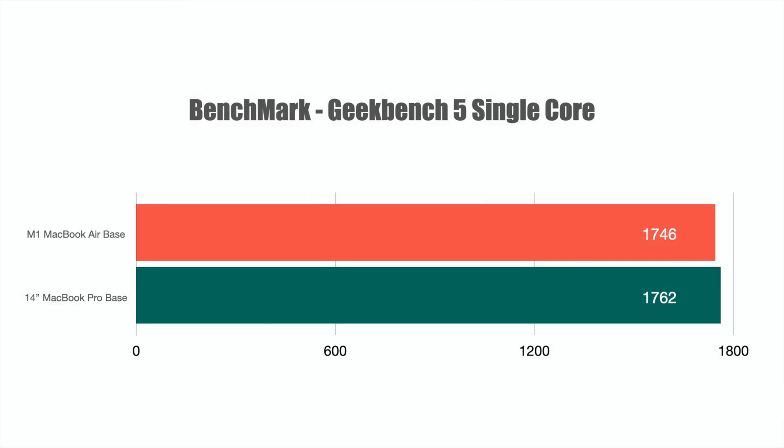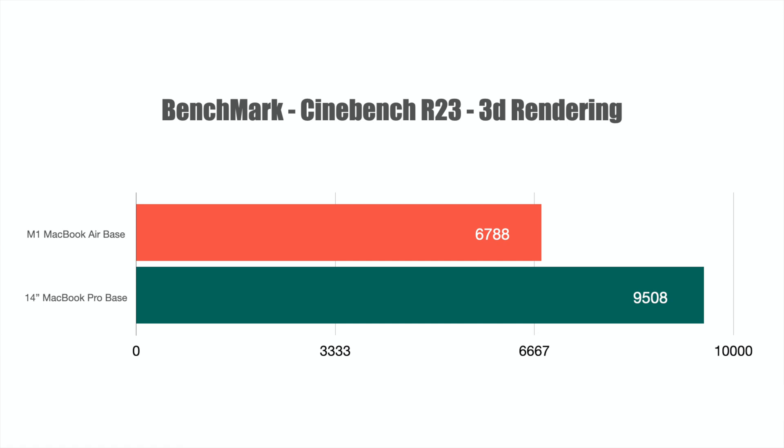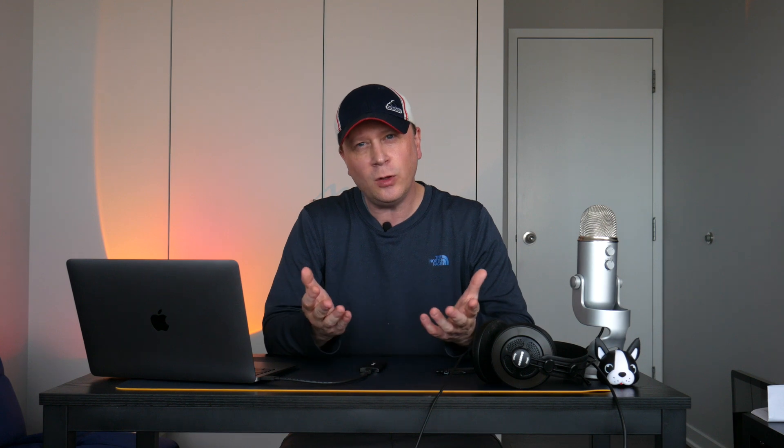Now for the benchmarks. Geekbench 5 single-core: M1 MacBook Air scores 1,746 versus 1,762 on the 14-inch — almost no difference. Multi-core is bigger: 7,735 on the Air versus 9,820 on the 14-inch. Cinebench R23 for 3D rendering: 6,788 on the M1 Air versus 9,508 on the 14-inch. A big difference in numbers, though in real-world use it may not be as noticeable.